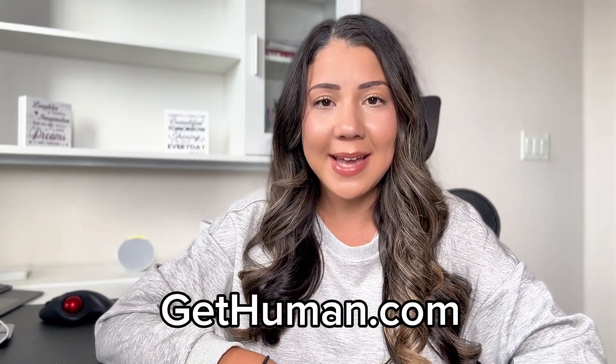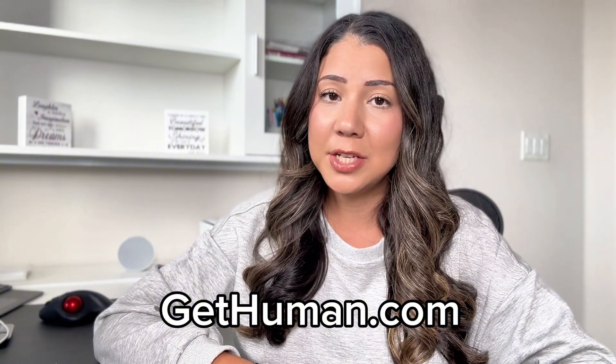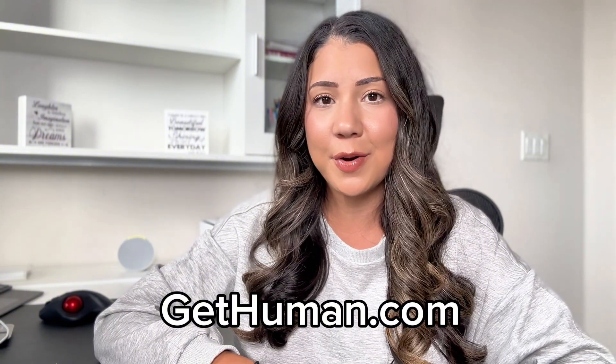I get it — it's frustrating to not be able to just talk to a person directly. That's why I always check gethuman.com for updates. They track the best ways to reach big companies, whether by chat, web forums, or hidden phone lines.